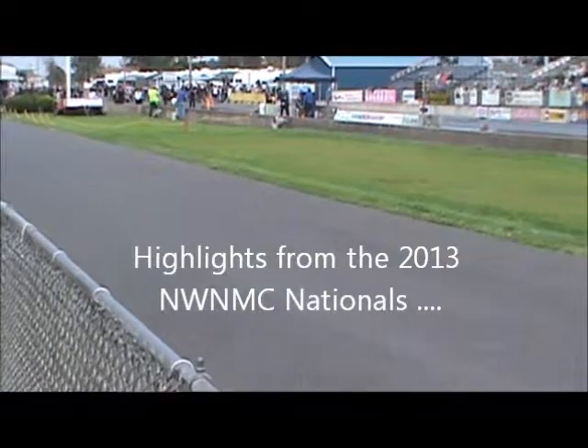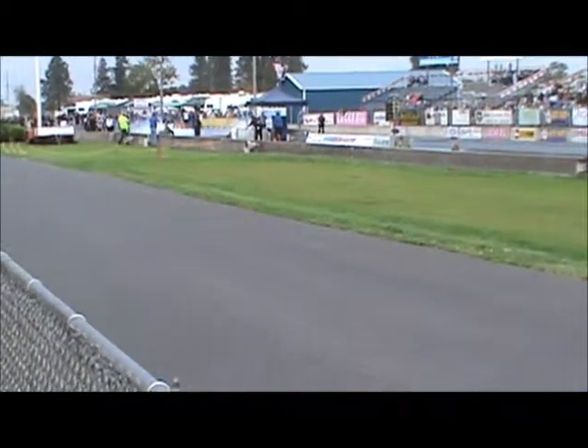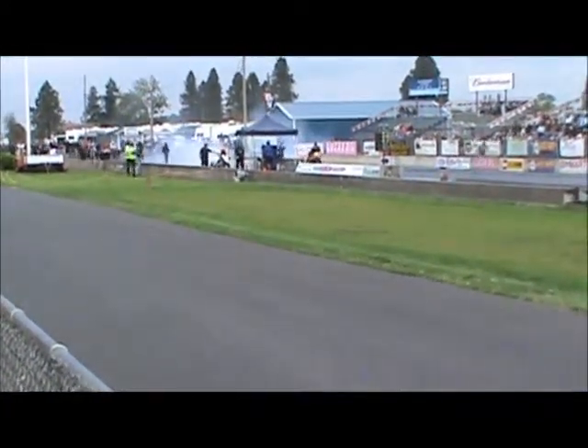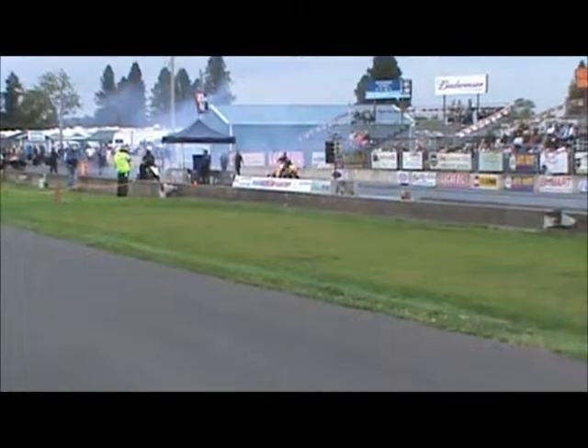Most of these motorcycles are running two-speed transmissions. You see the riders respectfully look at each other and nod before they begin their burnout procedure. One of which is in the tally running for an absolutely popular holly legend.